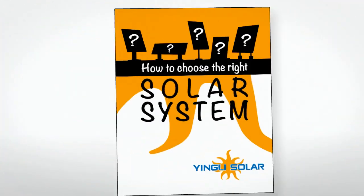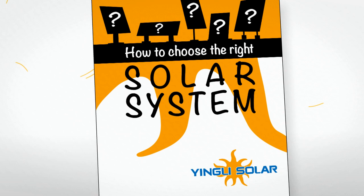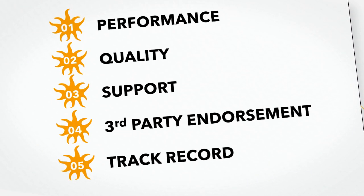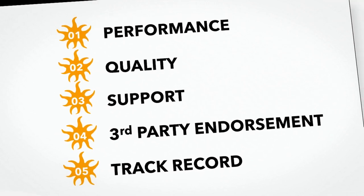That's why Yingli Solar have put together this simple how-to guide to help you get the right solar system. There are five simple points you need to remember when choosing a supplier.